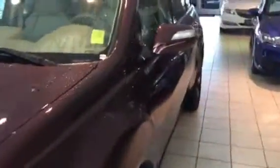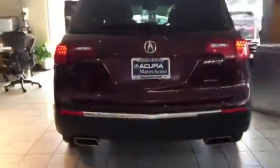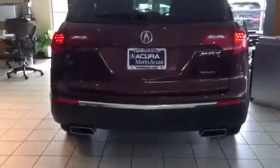This single-owner vehicle was just traded in for another MDX, so you know it's in excellent shape and it's got low miles as well. Towards the rear of the MDX you've got beautiful exhaust pipes, LED tail lights, and a three-view reverse camera.